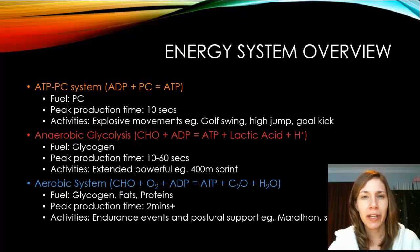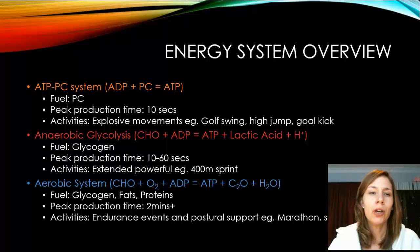The ATP-PC system uses phosphocreatine (PC or CP — same molecule) as its fuel. Its peak production time is within 10 seconds. For example, Usain Bolt's sub-10-second sprint relies on the ATP-PC system to generate the energy he uses to exercise.